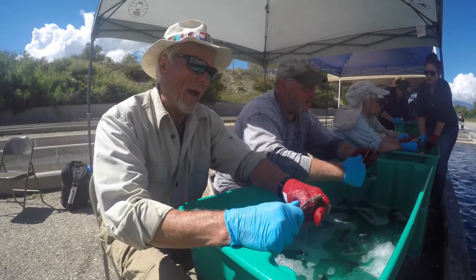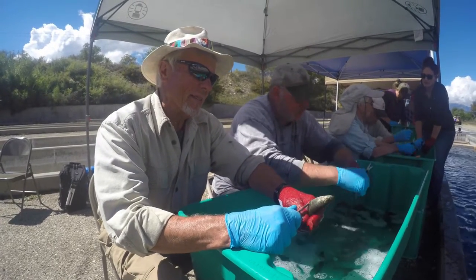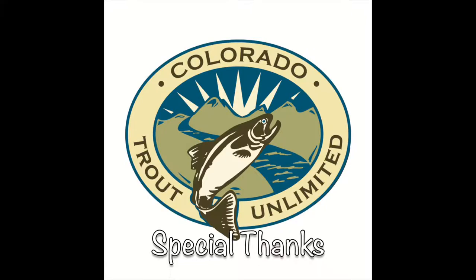This comprehensive study will provide resource managers with data that will enable a more efficient stocking of 11-mile reservoir, a sustainable achievement that could not have happened without the work of Colorado Trout Unlimited's volunteers.